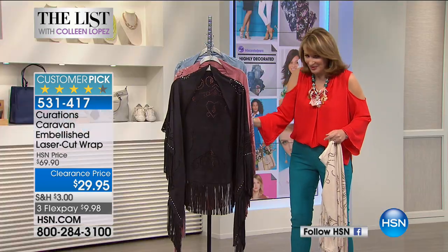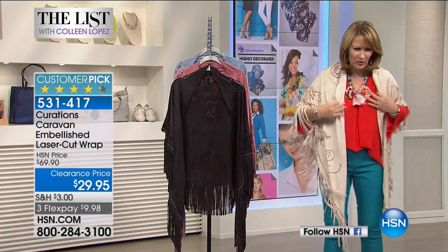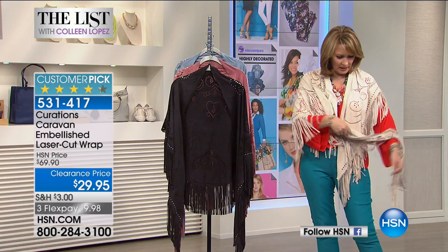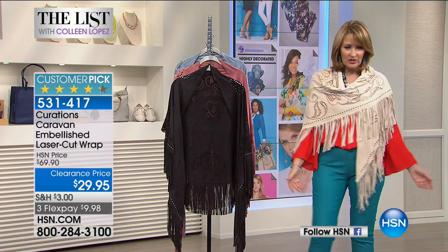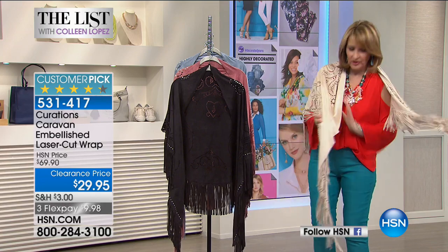Let me just throw this on real quick so you can see how cute these are. Look at this beautiful little wrap — so pretty. I've never sold this with Stephanie before and I can't believe we can sell this for $30. It's versatile, fun and flirty, with all this beautiful perforated detail. It really is a one-size, very generous.